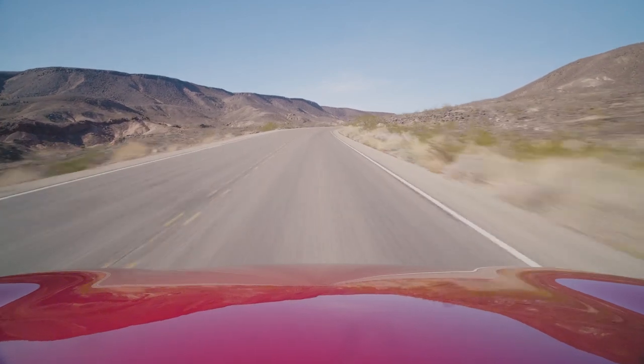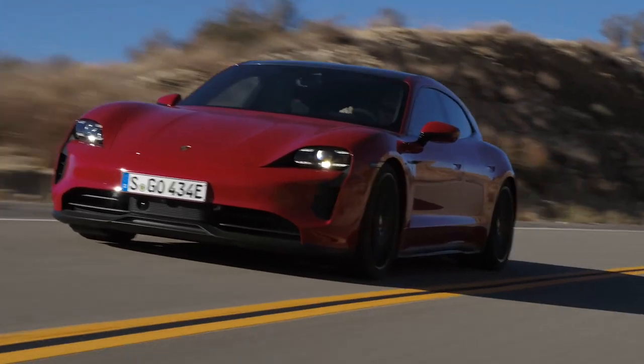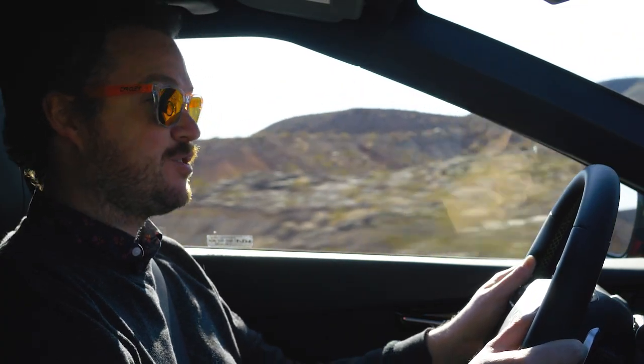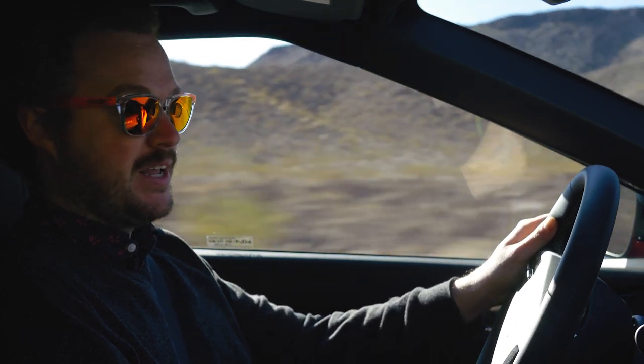They claim a 0-60 time of 3.4 seconds — I'd be surprised if it isn't a little bit faster than that. For context, that number is actually faster than a Porsche Taycan GTS, which costs double the price. So you're definitely getting a hell of a lot of straight-line speed from your roughly $62,000 spent on an EV6 GT.